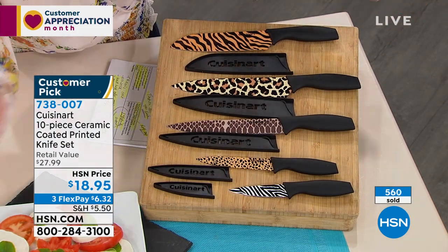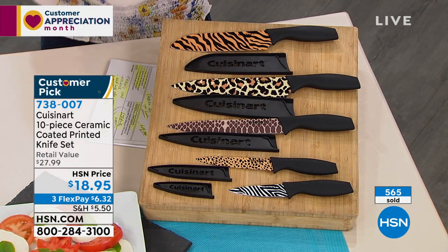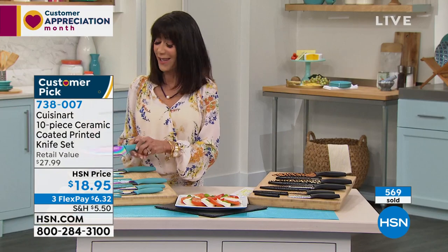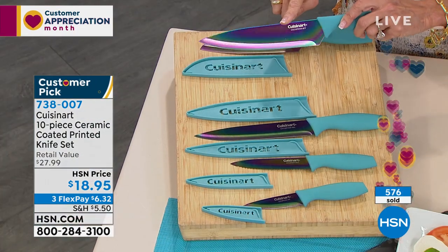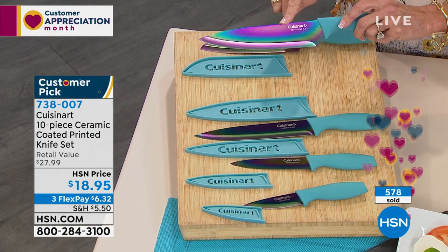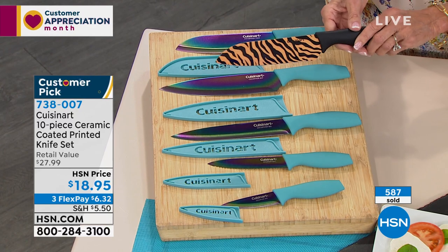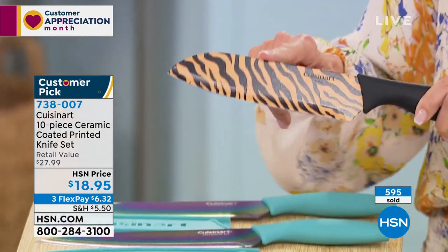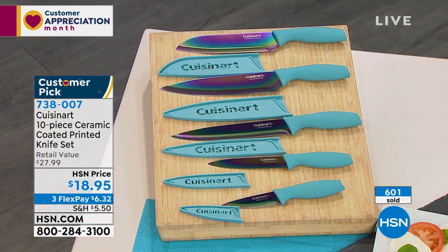Maybe you have some of those expensive knives at home. To put a lifetime warranty on a knife — if you're paying $500 or $300 for a knife vs. $18.95 for the whole set... Over 500 spoken for, and we are down to the end — 900 only remaining in the rainbow metallic, and only 1,100 remaining in the animal print.